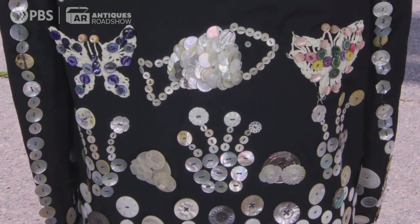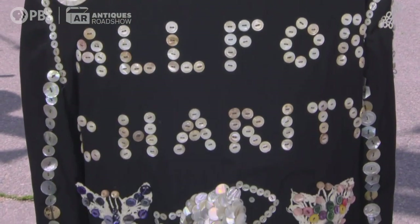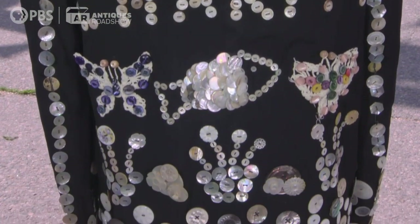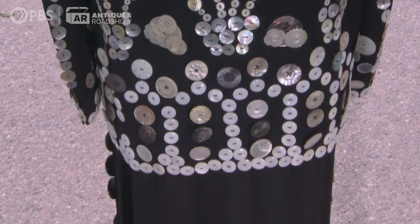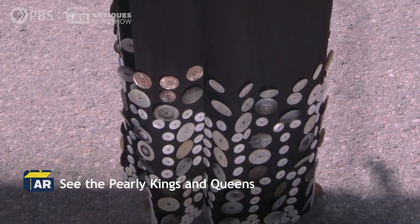There's probably a thousand buttons on this suit. It's a real showstopper, generally worn by the pearly kings and the pearly queens, who were predominantly known throughout England. There's not as much of that type of activity in this country, but they had these elaborate button-covered costumes.